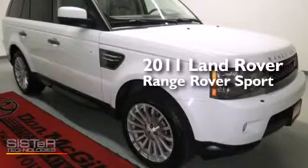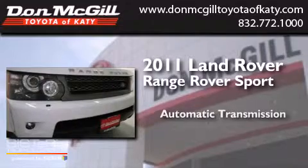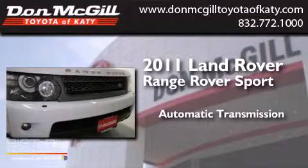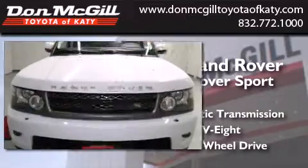This is a 2011 Range Rover Sport. This SUV has an automatic transmission, a V8, and the added safety and control of four-wheel drive.